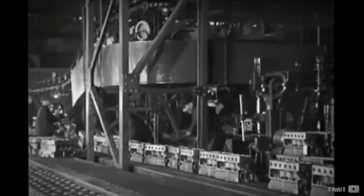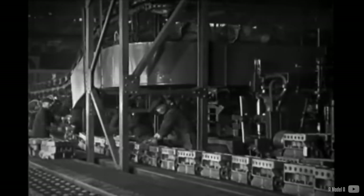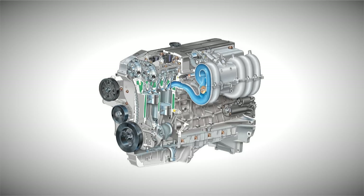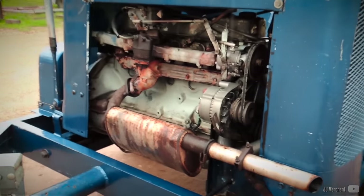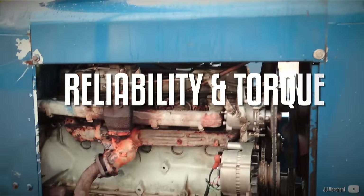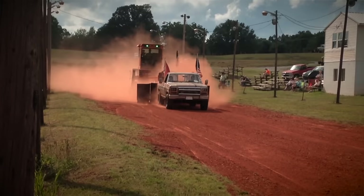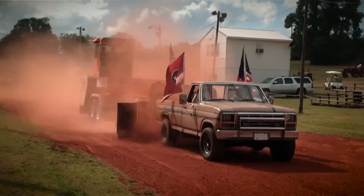Ford has been a proponent of the inline-6 engine since the early 20th century, with several decades of success in producing them. The Ford Bera was the most recent iteration and is particularly beloved by Australians, while Americans frequently reference the venerable Ford 240 and 300. The reasons for their popularity are simple: reliability and torque. It's no wonder that Ford continued production of these engines for over 30 years with few major modifications.